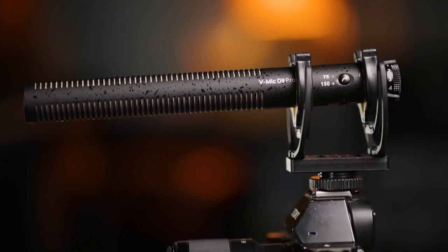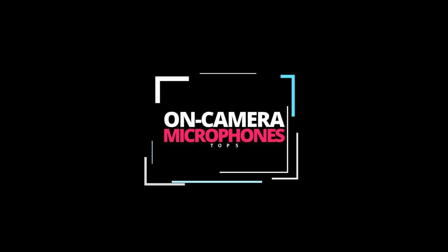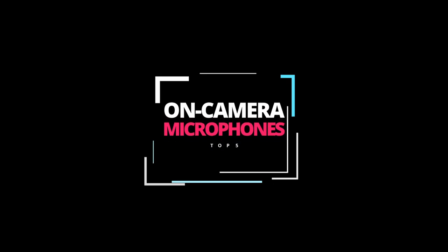Now before I move on, we'd love to hear what on-camera microphone you're using right now and what you think of it. Let us know in the comments. Let's get into it — here are the top 5 best on-camera microphones.